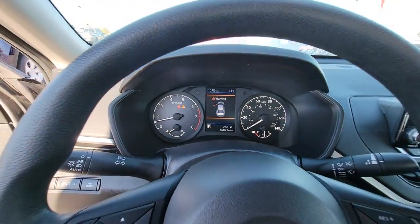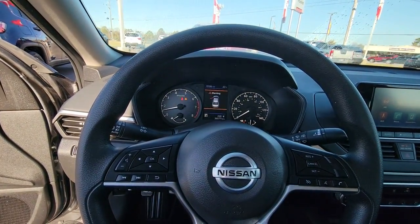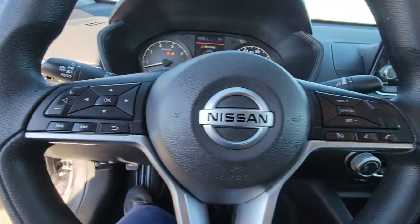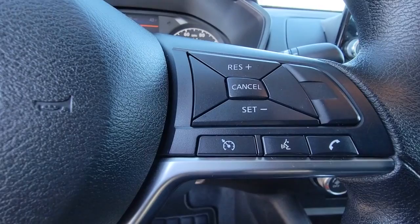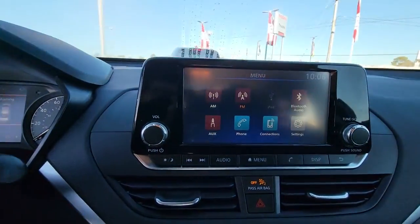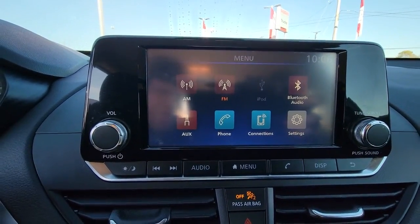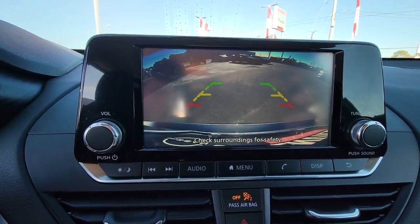These are just some of the great options this vehicle comes with: keyless entry, lane keeping assist, iPod and MP3 input, backup camera, blind spot monitor, Bluetooth connection, power driver seat, electronic stability control, steering wheel audio controls, and alarm.